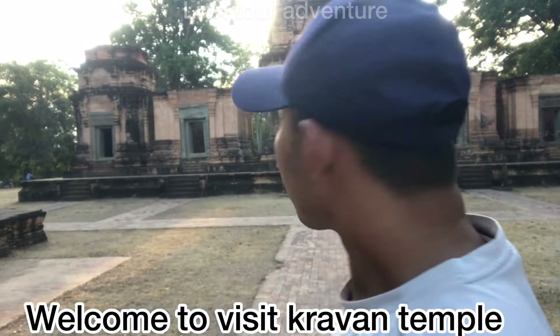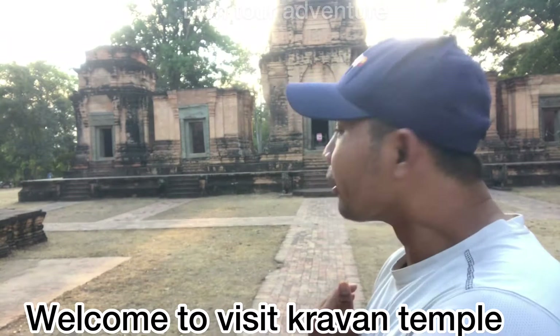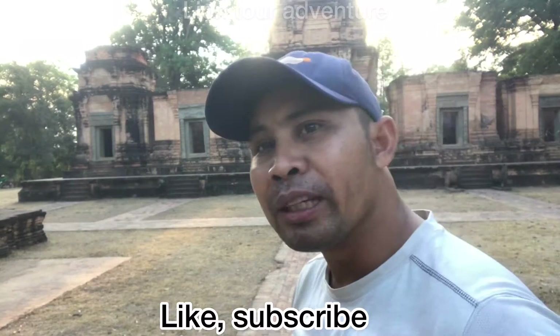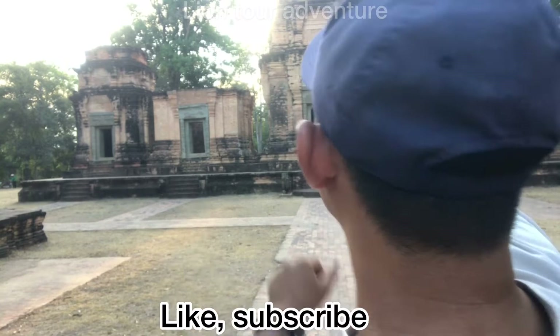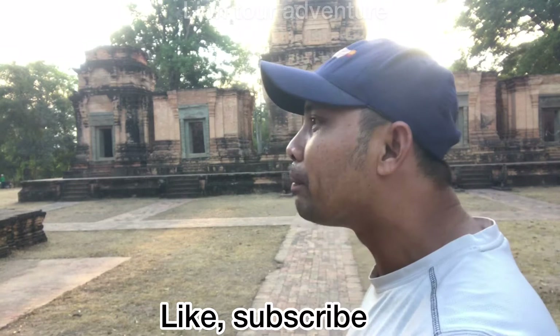Welcome back to my channel, Online Tour Adventure. My name is Lion. Today I come from Siem Reap province, the Kingdom of Cambodia, to visit the small temple we call Kravan temple. It is small but beautiful. You can see it consists of five towers.